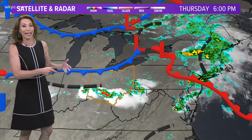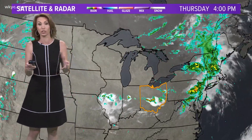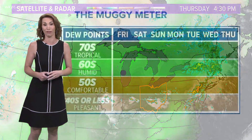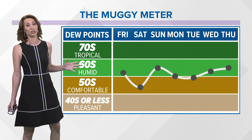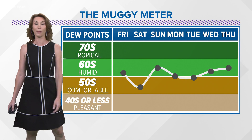A couple of fronts will be dropping in. We like cold fronts when it's been hot and humid because that should typically mean we will be getting some relief from all of that. As we go through the day tomorrow, clearer air will gradually be filtering in as the dry air is also filtering in. The muggy meter drops nicely as we head through Friday and Saturday, so a great start to the weekend. We'll start to feel the humidity creeping back up as we head through much of next week.